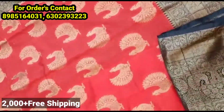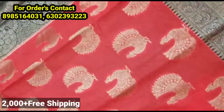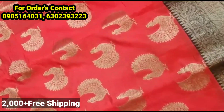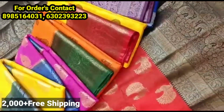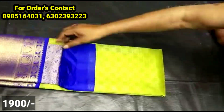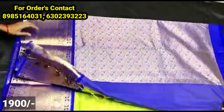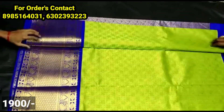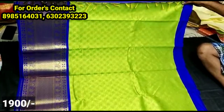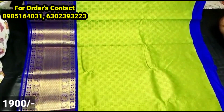In this next catalog, there is a big size border in small size contrast color blouse. Colors and designs are available on screen. You can see the all-over sari with small size booties in weaving style, and it also has a big size border.